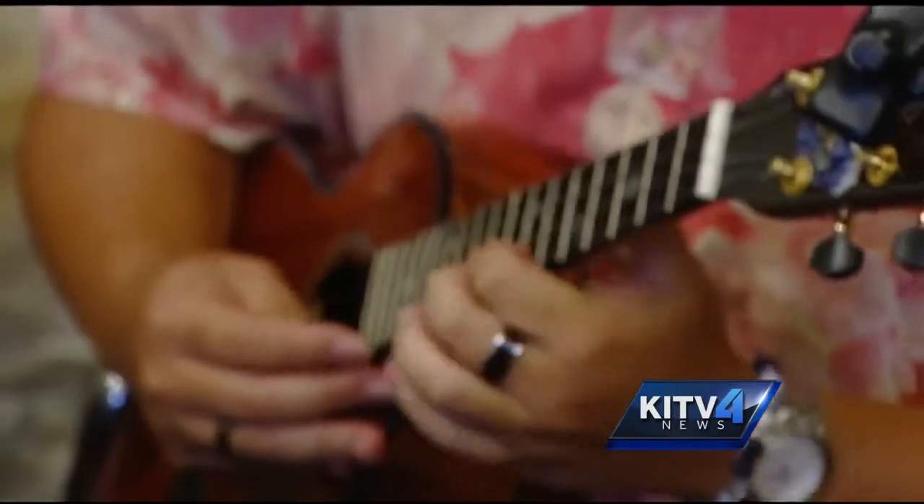It's a happy instrument. I love the sound. I love what I can do with it — sharing a part of me through the ukulele.